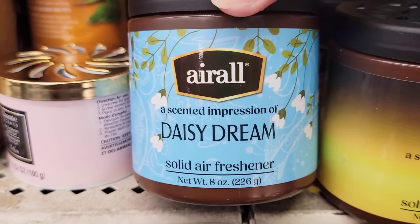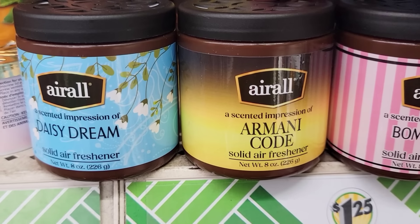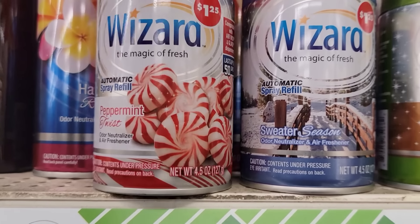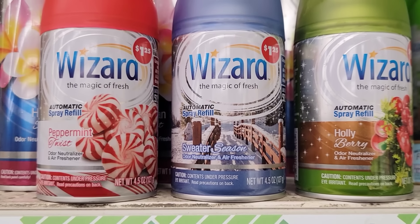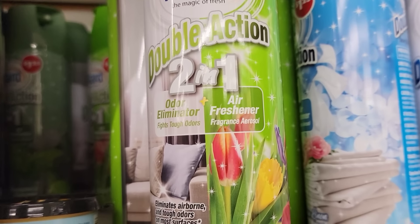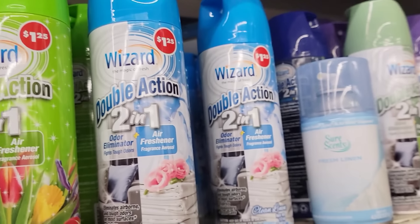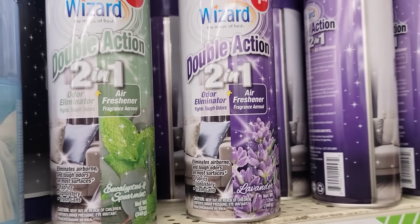They have four new Air All Solid Air Fresheners — these are 8-ounce jars, made in Canada, and they last up to 60 days. They also have the 4.5-ounce Wizard Automatic Spray Refill in Peppermint Twist, Sweater Season, and Holiday Breeze — and they all stink, in my opinion. They also have a 12-ounce can of the 2-in-1 Odor Eliminator Air Freshener in Spring Fresh Clean Lemon, Lavender, and Eucalyptus in Spearmint.